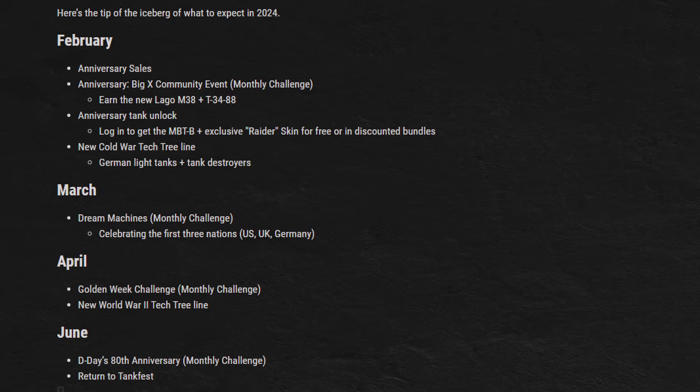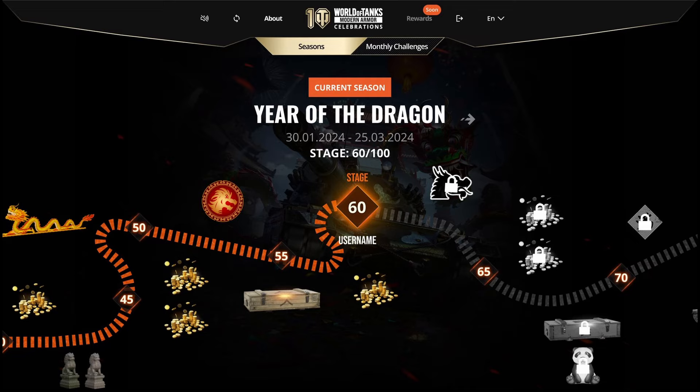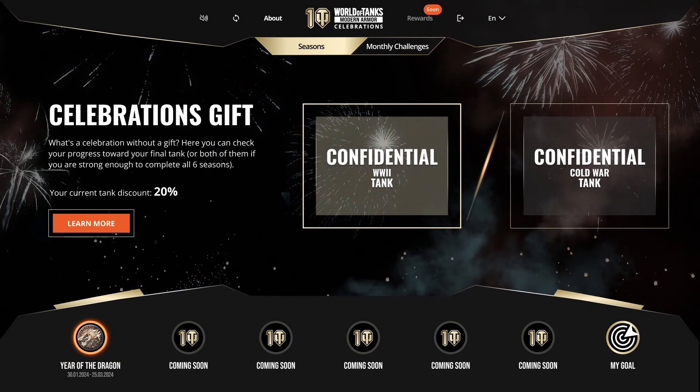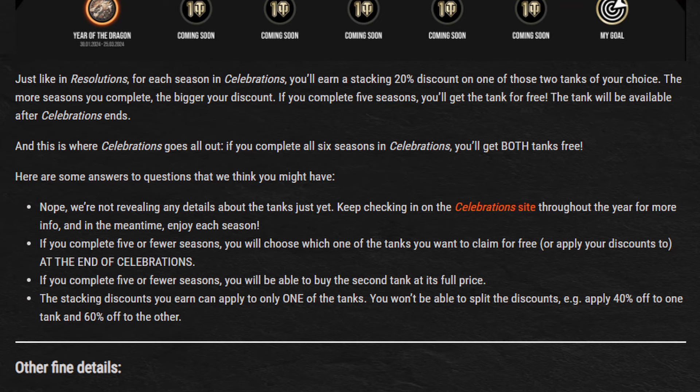Remember the Resolutions event that netted us the Calliope tank for the past six seasons? They're doing it again, this time called Celebrations. The website portal has been updated with features like a progress map of the current season and the ability to compare stats with friends, but what's most important is the rewards. While they haven't told us what the tanks are, they've stated there will be one World War II tank and one Cold War tank to earn. This event will look at the next six seasons, including the one we're currently in. Completing five of the six seasons gets you one of the two tanks for free of your choice, while the other will be full price — discounts only count toward one tank.